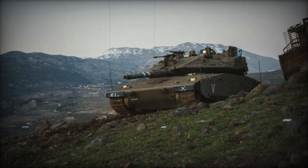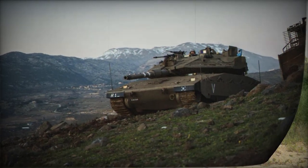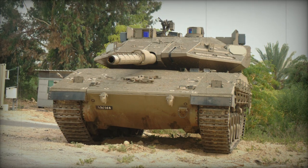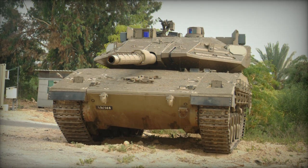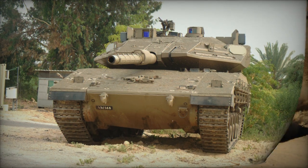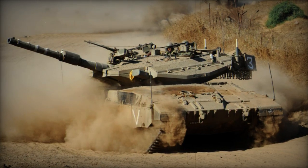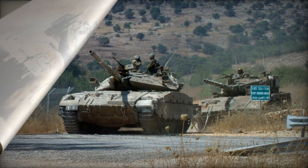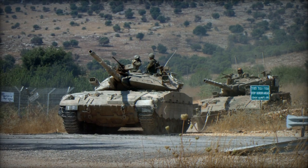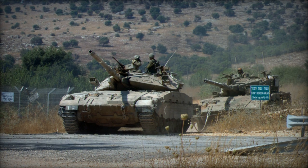The main battle tank is equipped with an advanced fire control system, featuring a notably high probability of hitting helicopters with initial rounds when utilizing standard munitions. Secondary armaments encompass coaxial 12.7mm and 7.62mm machine guns, with an additional 7.62mm machine gun mounted atop the roof. Furthermore, the tank houses an internally operated 60mm mortar.